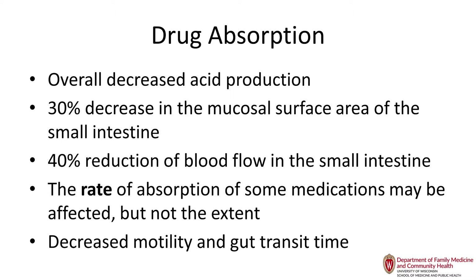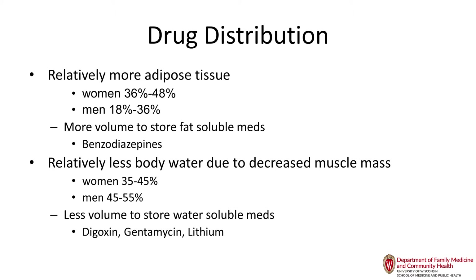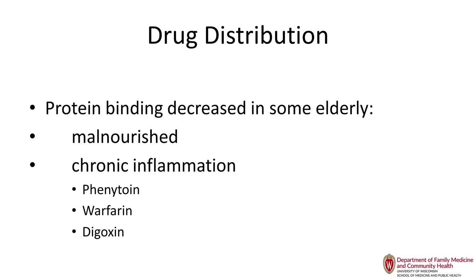Drug distribution is definitely affected. We are born with about 70% body water; at age 80, women have about 40% and men about 50%. Water-soluble drugs have reduced distribution. Muscle mass is largely replaced by adipose tissue, so fat-soluble drugs are stored much longer in older adults. Fat-soluble drugs are particularly psych medications, except for lithium. Protein binding can also be decreased, affecting medications such as phenytoin, warfarin, and digoxin.